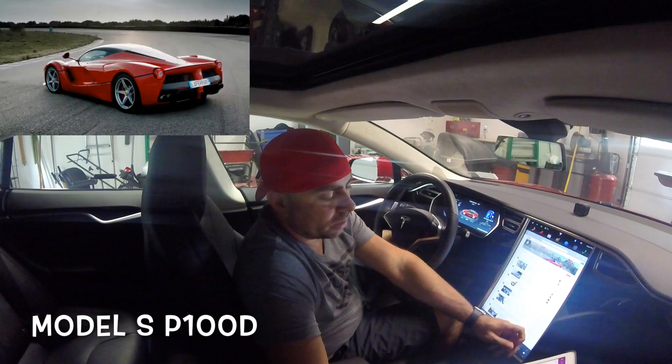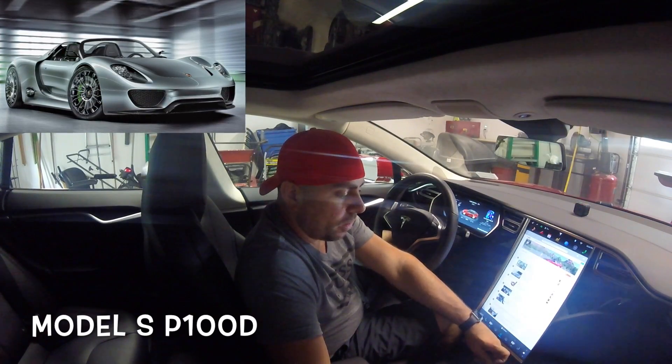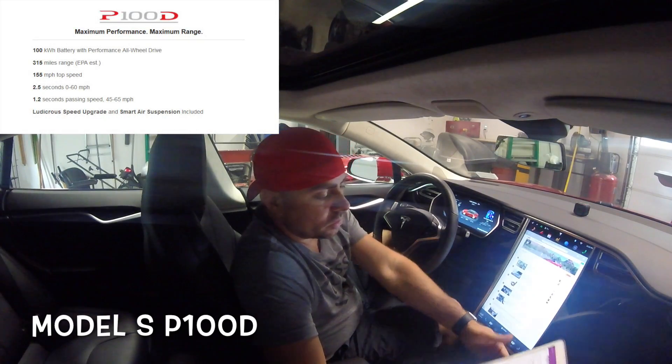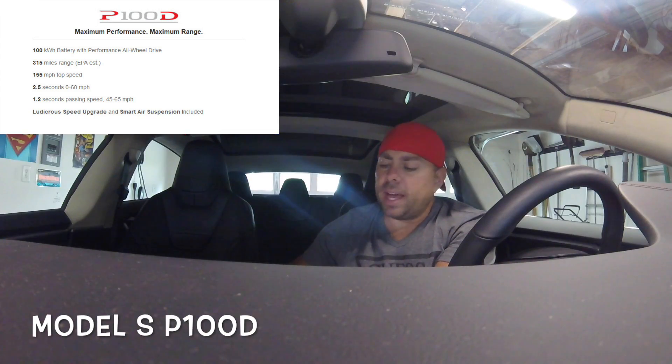There are two other cars — the Ferrari and the Porsche 918 — both million-dollar cars which most of us aren't buying. But those cars are no longer in production, so the P100D is effectively the fastest production car available.